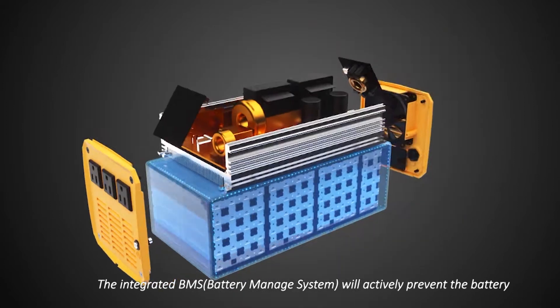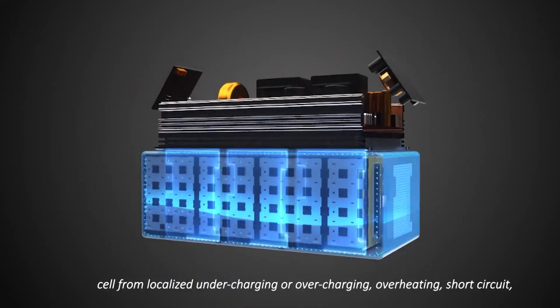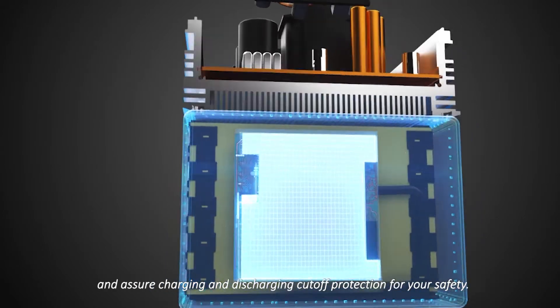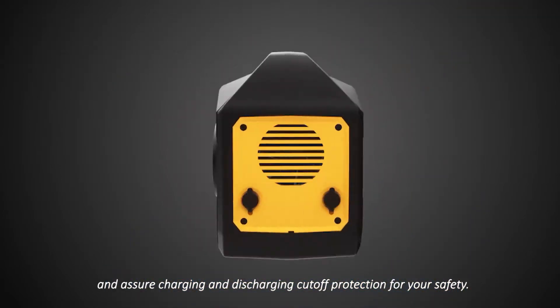The integrated battery management system will actively prevent the battery cell from localized under- or overcharging, overheating, and short circuits, and it assures charge and discharge cutout protection for your safety.